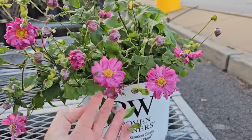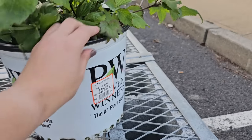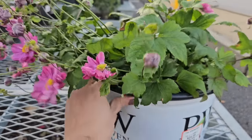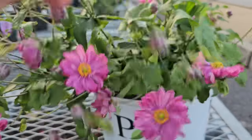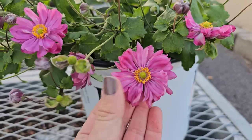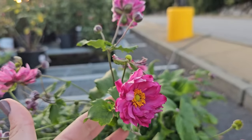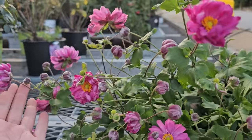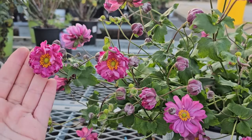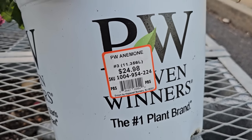Some Proven Winners anemone — this one here is called Honorine Jobert, or I believe that's what it's called — a beautiful double-petaled pink one. It did look like it fell over a little bit; we got lots of rain recently, so that's probably why. It's a very pretty medium pink variety with still lots of buds on this particular plant. These bloom late summer through early fall. This is a number three Proven Winners container for $24.98.